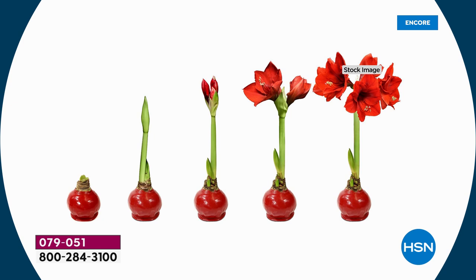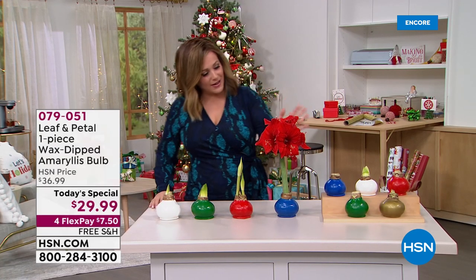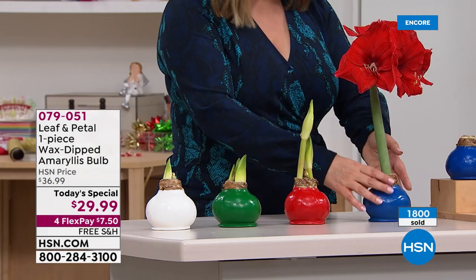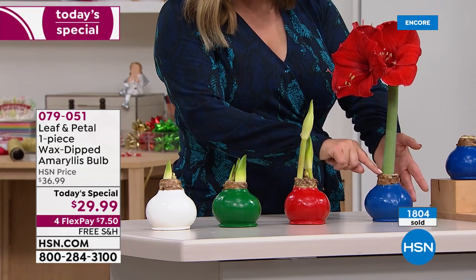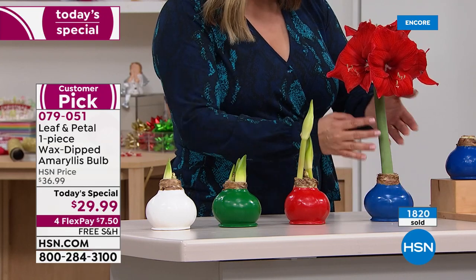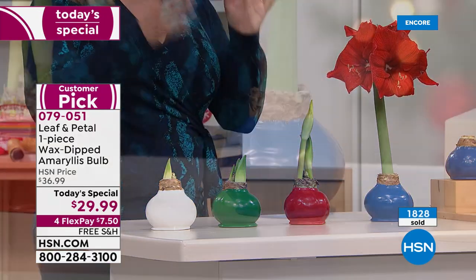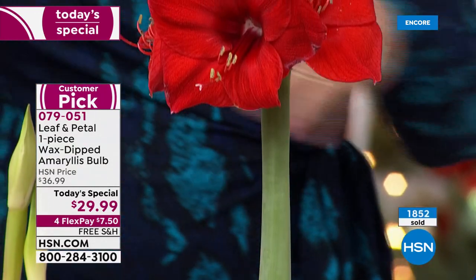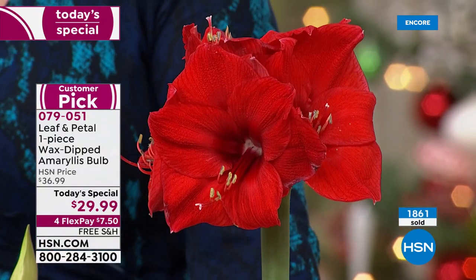When you receive it you'll just get that beautiful big wax-dipped bulb, and then you start seeing life happen — it's like a science project, the magic of nature. These blooms are not small; each one is bigger than my hand. Everybody is getting at least two stalks, and I can see a possible third coming in on this one. Each stalk gets a minimum of four to five blooms, lasting up to six to eight weeks.